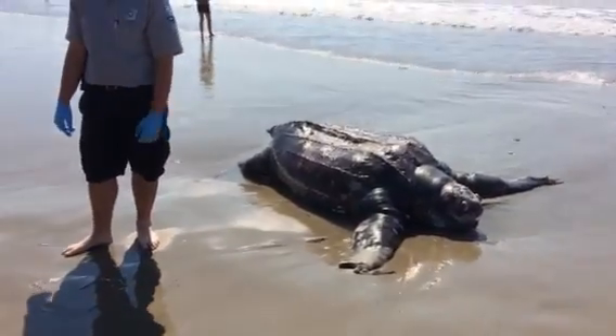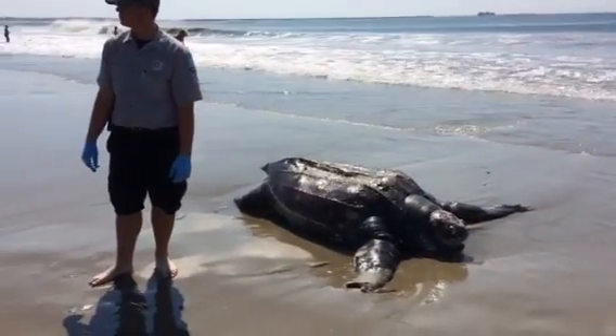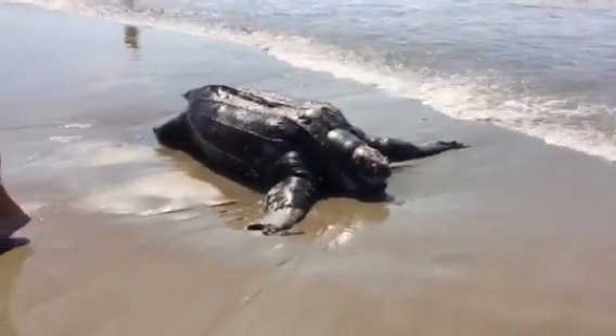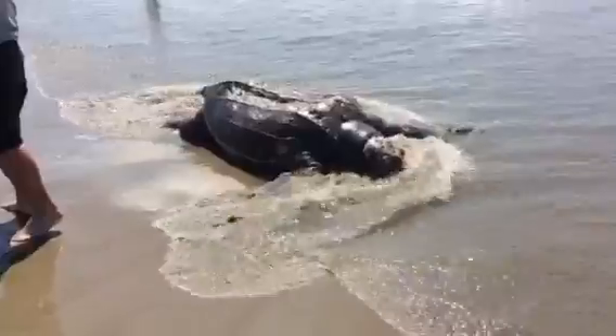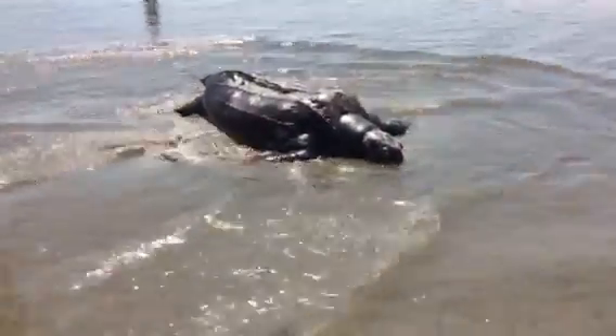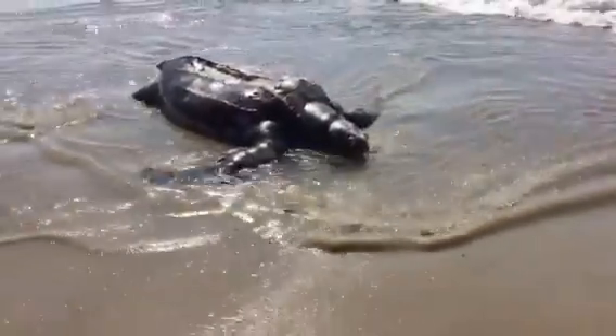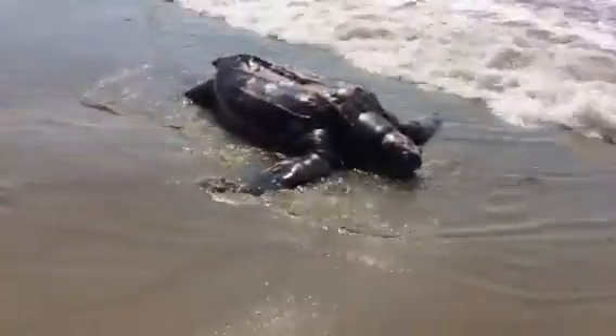Look at the size of that thing. It's really bloated, but just look at the size — that's just enormous. That is insane. I've never seen anything that big.